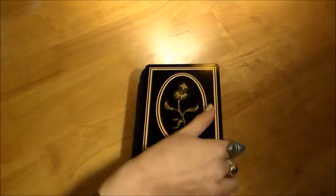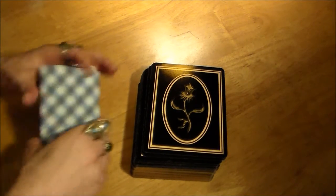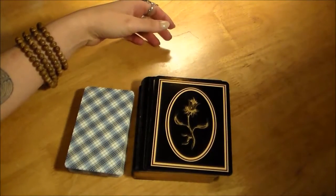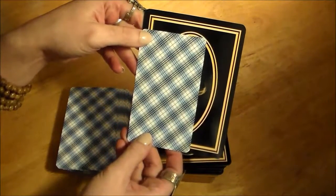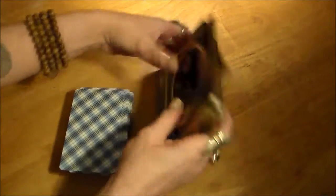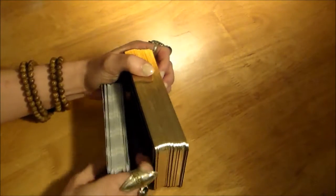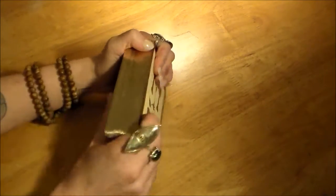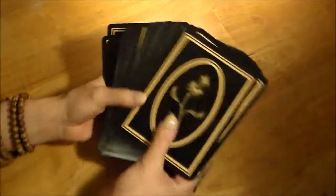Let me give you a little size comparison — I have a Rider-Waite-Smith here. Oh my god, it dwarfs it in size. I feel like the Tarot Noir is bigger than most Oracle decks even, and the card stack is fairly thick too.